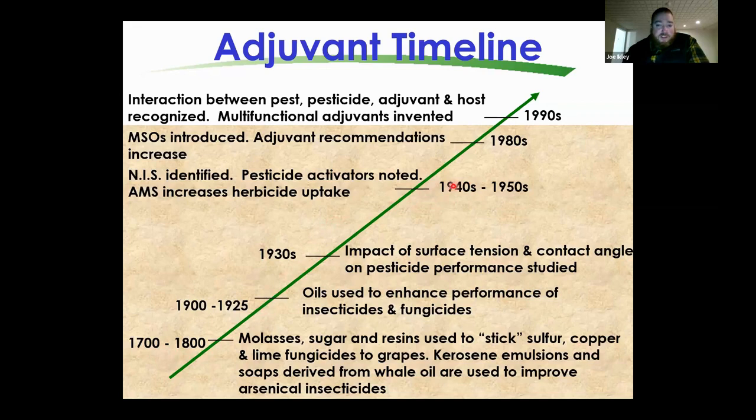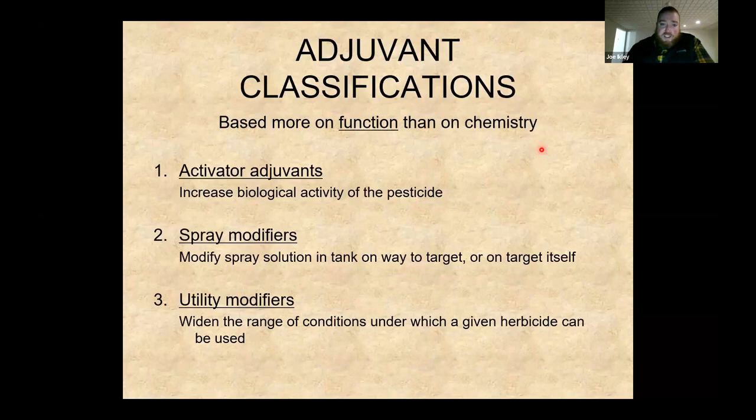In the early 1900s, we started realizing oils can help pesticide performance. By the 1940s and 50s, as we were discovering and marketing 2,4-D and the herbicides that followed, non-ionic surfactant was discovered, as was the important discovery that AMS — ammonium sulfate — will increase herbicide uptake. In the 1980s, methylated seed oils were introduced, a discovery of Dr. John Nalawaya at NDSU, and we've only increased our knowledge since then.